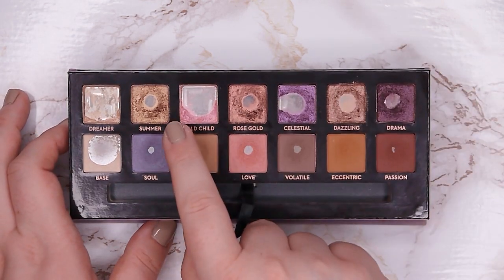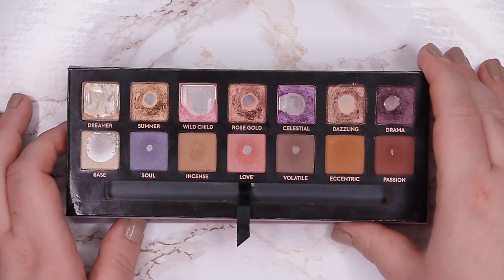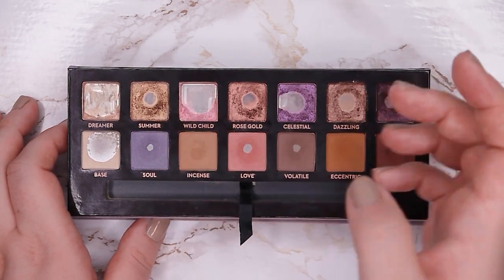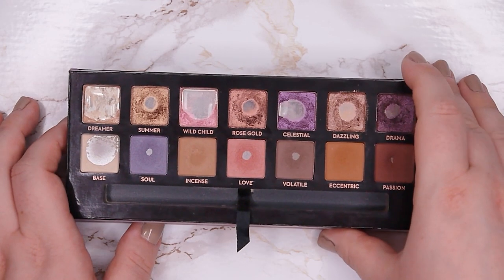The next shade is Summer. It's this beautiful golden shade and I've really enjoyed using it. I've used it a few times in my crease and also on my lower lash line — that's what I like it the most for.